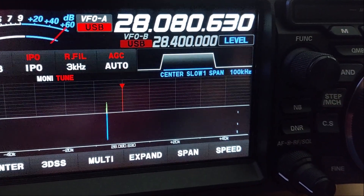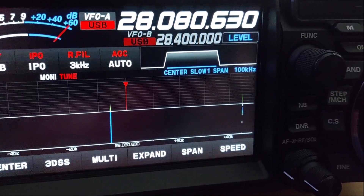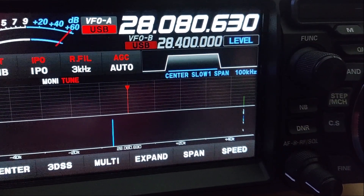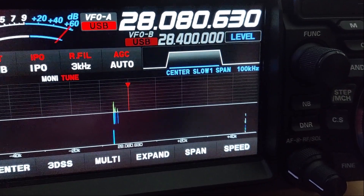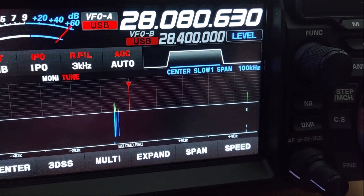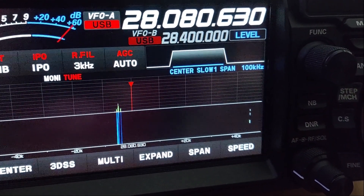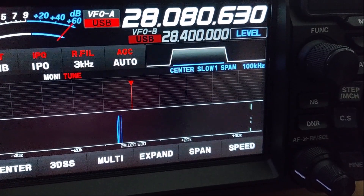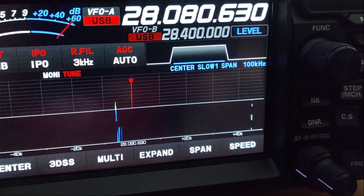Not sure what's going on with this Yaesu. There's been other people online that have reported this as well. It doesn't interfere with reception, but every now and then the radio will just freak out like this and start displaying that. Sometimes turning it off and turning it back on will help, but then it pops back in again. If there's anybody that purchases an FTDX10 and it starts doing this, it's pretty much normal operation.